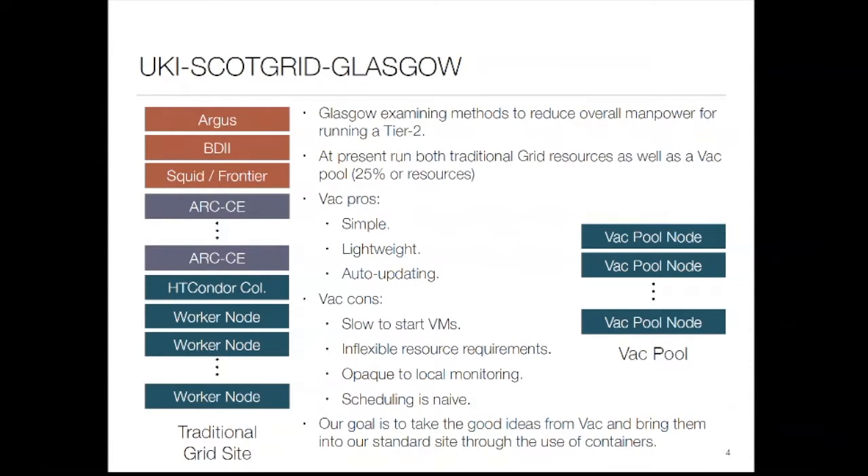We're really interested in automation at Glasgow because funding streams in the UK are not always great and we want to automate as much as possible. One of the researchers on LHCb, the computing coordinator for the UK, came up with this idea called VAC. VAC is a way that you can create ephemeral compute out of the vacuum — effectively it's a set of RPMs that you install on a machine that sets up a KVM instance that just starts virtual machines constantly.